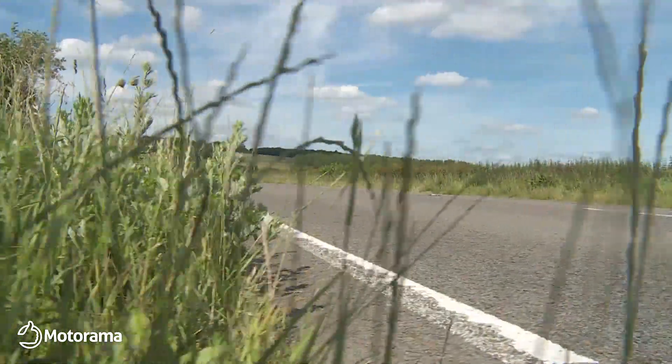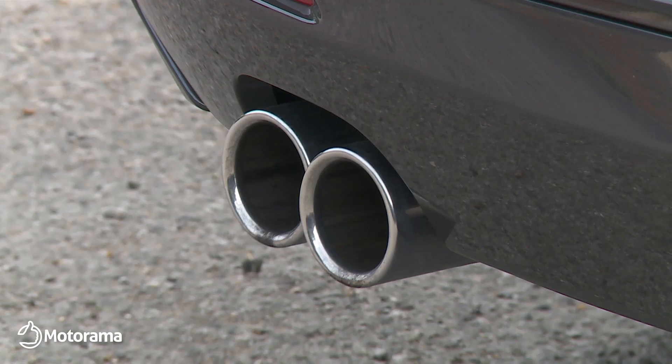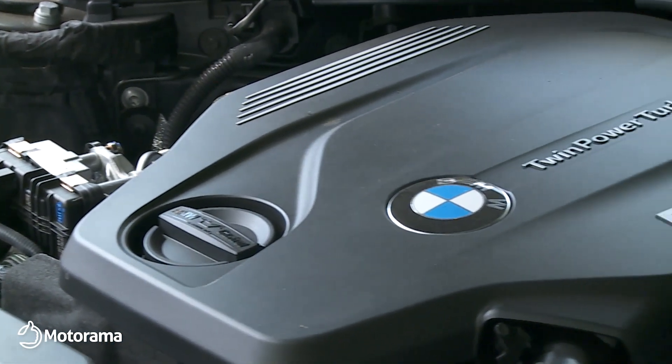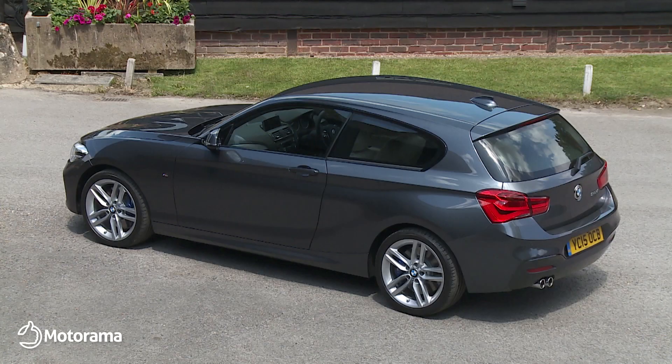For petrol people, there's also a 1.6-litre 170 horsepower unit in the 120i, and a storming up-rated 340 horsepower straight six-turbo power plant in the flagship M140i hot hatch.